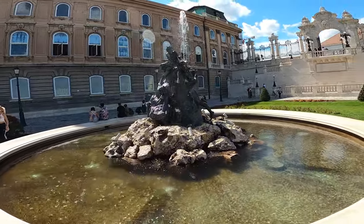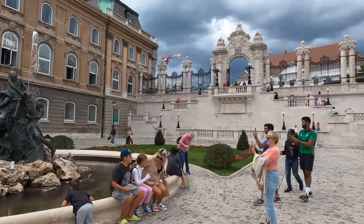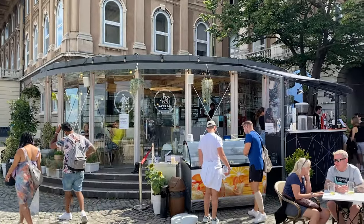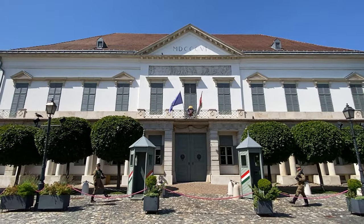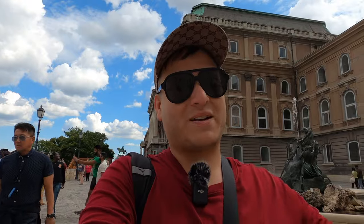People gather here at one of the many fountains in the Buda Castle complex to take pictures. The surroundings are really beautiful — you'll even find cafes and restaurants if you want to enjoy a relaxed day. The Buda Castle was a former royal residence where the kings of Hungary once lived, dating back to 1265, and the architecture is still very beautiful.